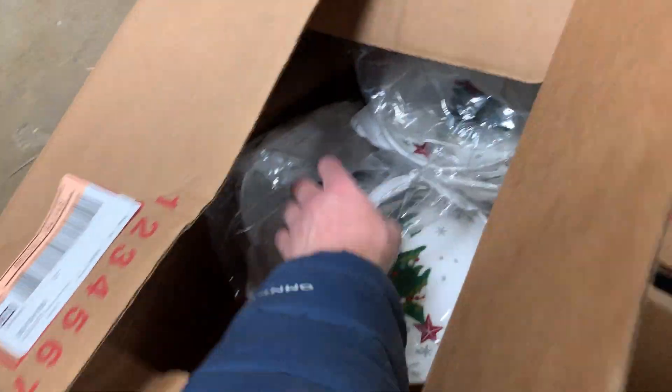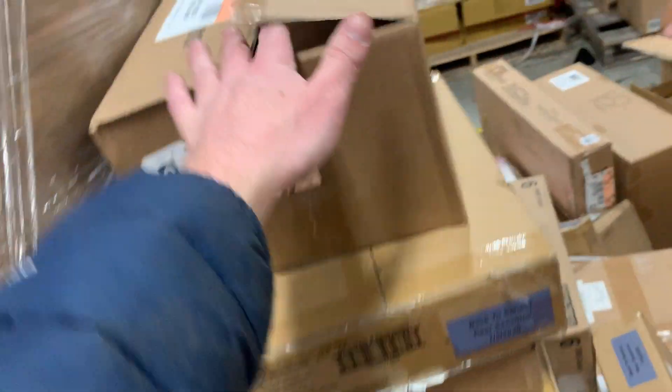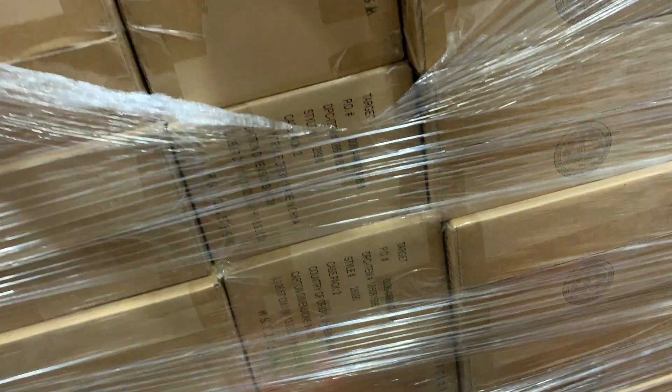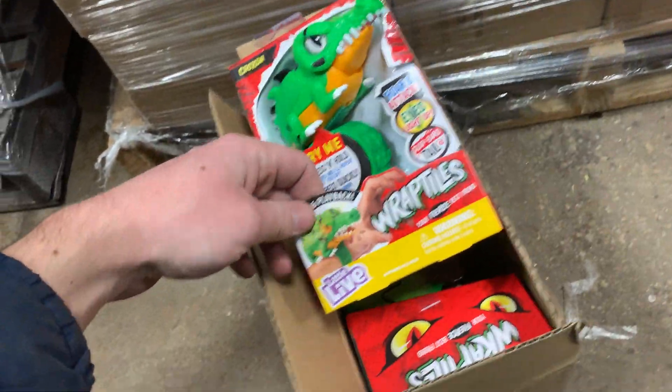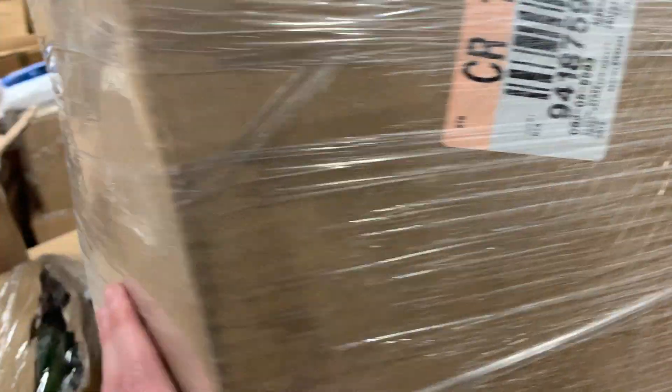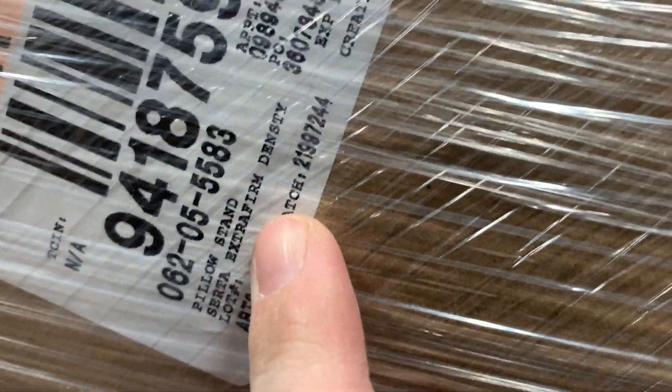And here we've got some Christmas bowls. Just shirts. Some toys. Looks like a lot of these bottom boxes from here might be wristbands — I don't know. On top, probably more pillows — extra firm.